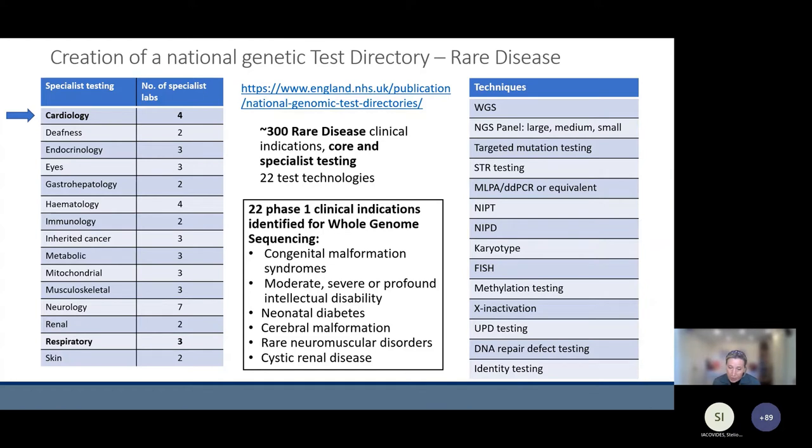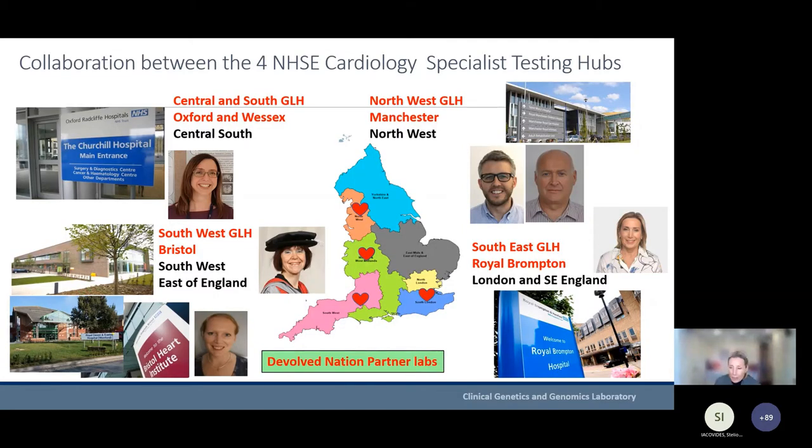Some indications were initially prescribed for whole genome sequencing, and we're now in phase two. The first cardiac indication for whole genome sequencing went live this year — that's for paediatric and syndromic cardiomyopathy. Other cardiac indications are not yet being performed by whole genome sequencing.